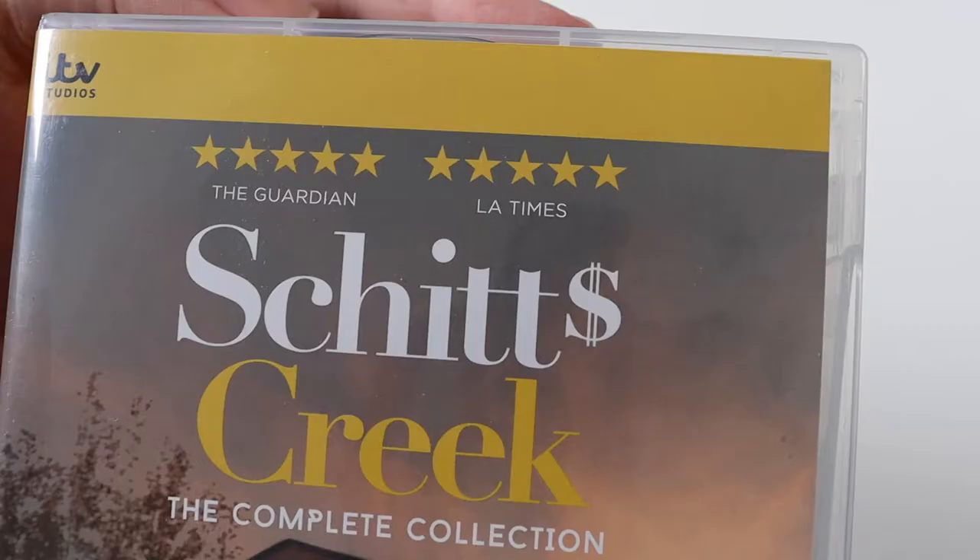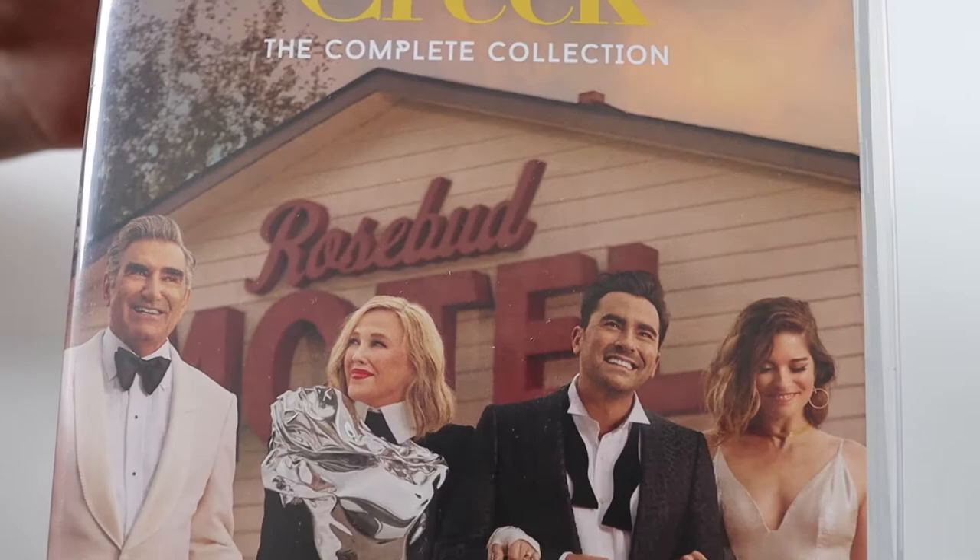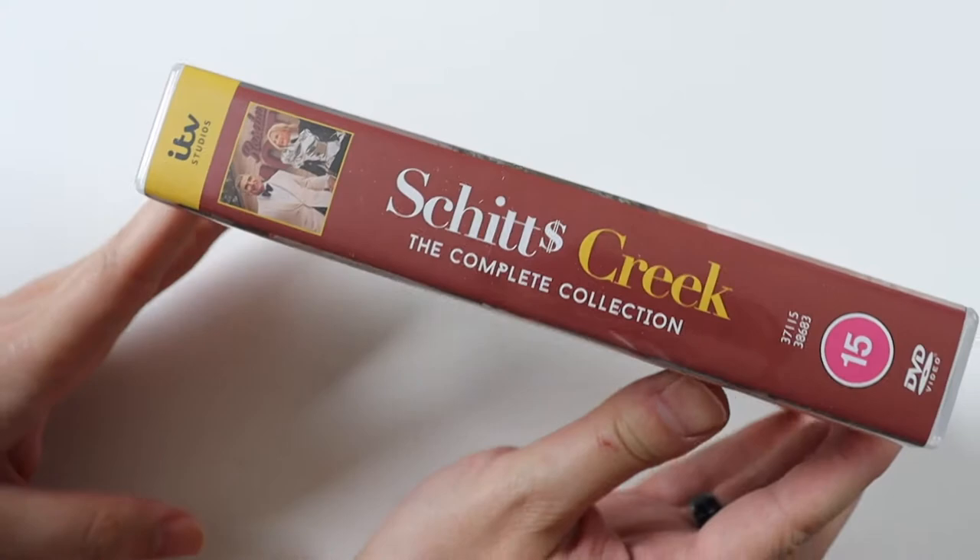I'll take the plastic off and we'll have a look inside. So this is the artwork for the DVD. It's the complete collection, which is all six seasons.